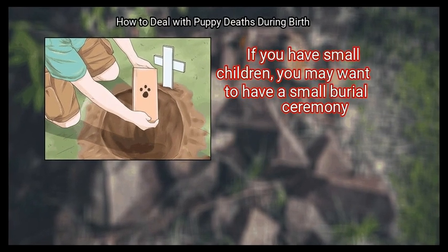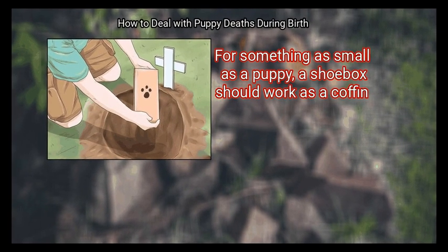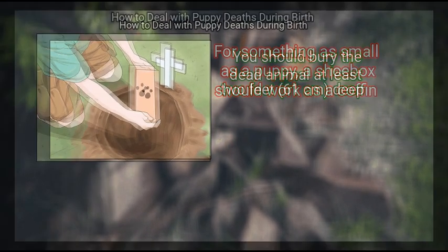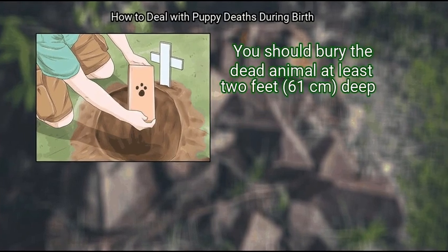Finally, consider burial. If you have small children, you may want to have a small burial ceremony. For something as small as a puppy, a shoebox should work as a coffin. You should bury the dead animal at least 2 feet (61 centimeters) deep.